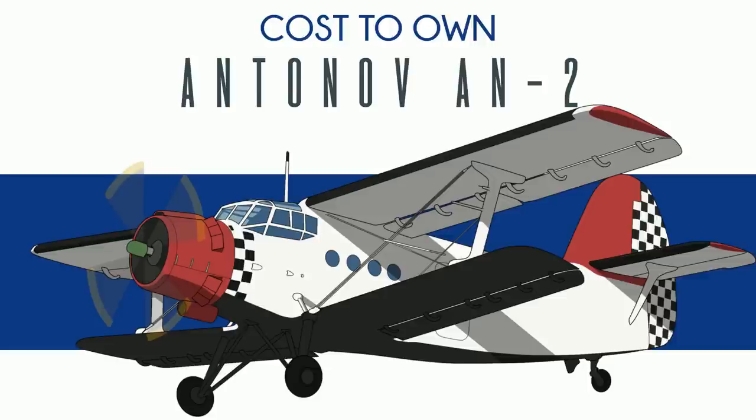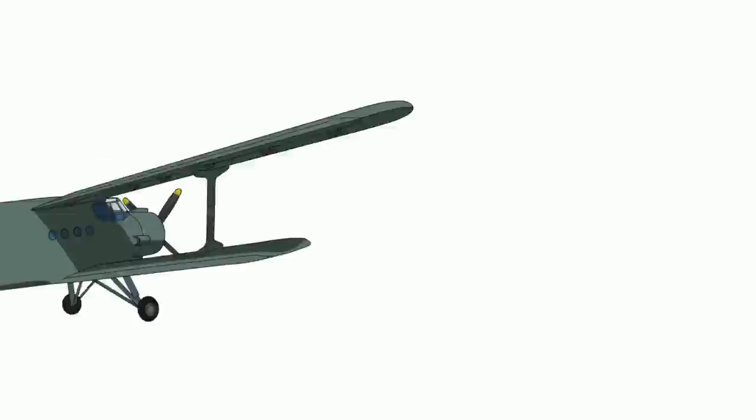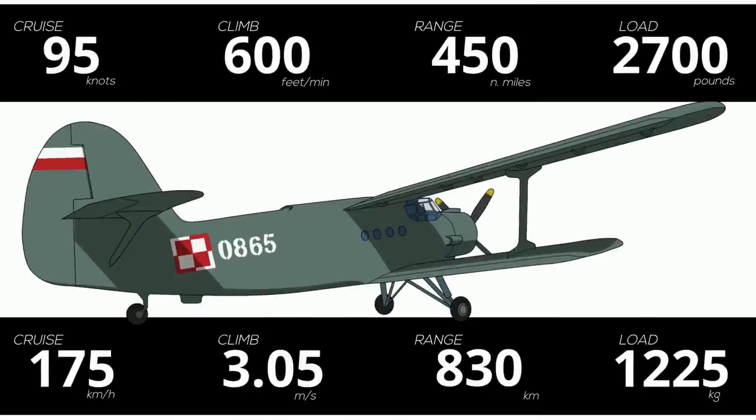With the resurgence of bush plane popularity, the An-2 recently came somewhat into vogue in the West in a sort of hey-look-at-me sort of way. In any case, it's actually quite a capable utility plane. It's outrageously slow, but very roomy, and will carry whatever you stuff in. The real claim to fame of the An-2 is the takeoff and landing performance. For such a large airplane, it is very flexible when it comes to runway length and conditions. Pavement not required.